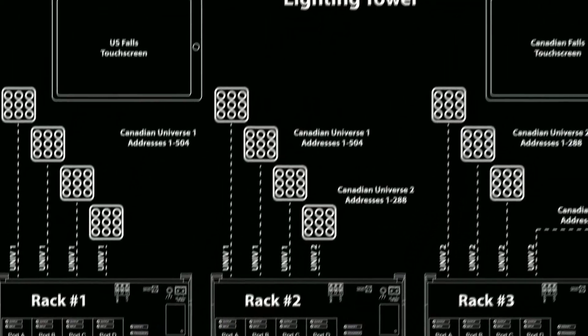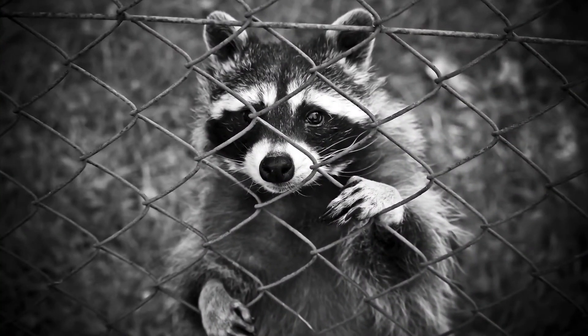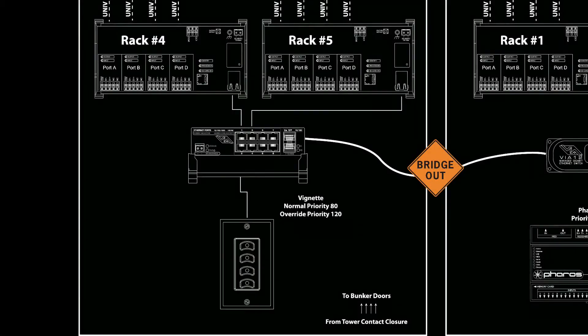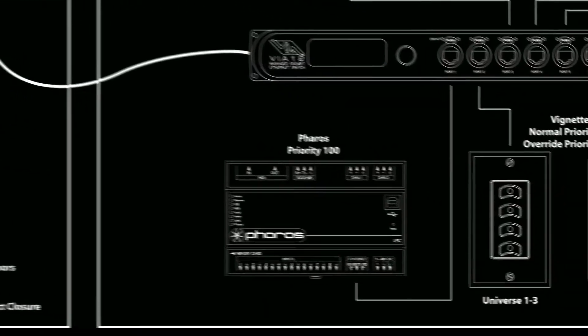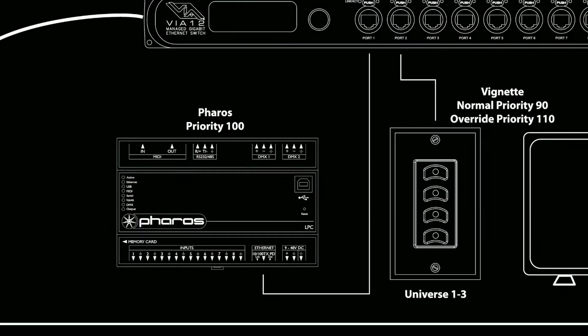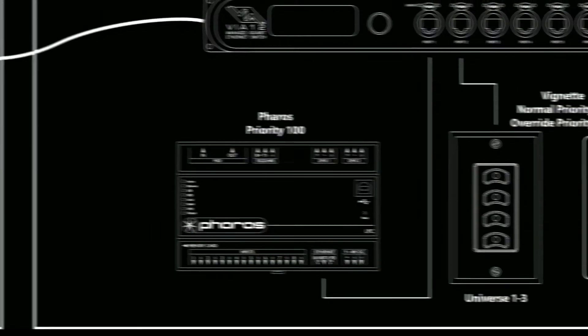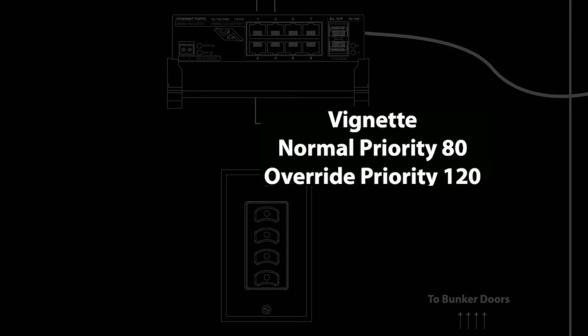When everything is hunky-dory, the Pharos is in control of the entire system, and operators can control each waterfall's lights individually or in unison using the touchscreens. But when a raccoon chews through your fiber cable, a local Vignette ensures the lights stay on. This failback system uses sACN's priority scheme and the Path Ports' ability to arbitrate and crossfade between multiple sources simultaneously. The Pharos uses the default priority of 100; the tower Vignette backs up the whole system with a priority of 90 for automatic fallback and 110 for Pharos override. The other locations' Vignettes sit at priority 80 for communication failure fallback, with local override available at 120.